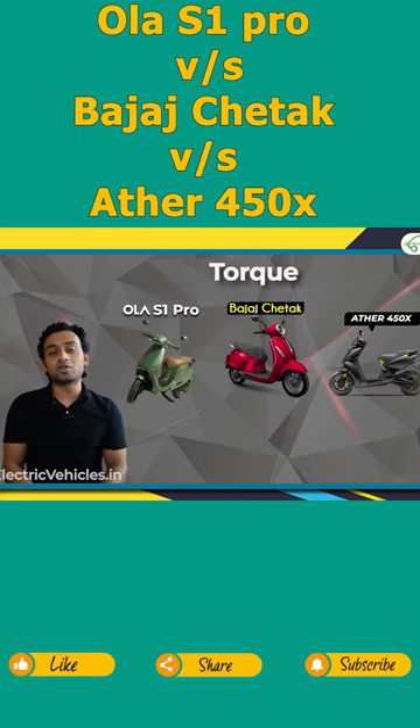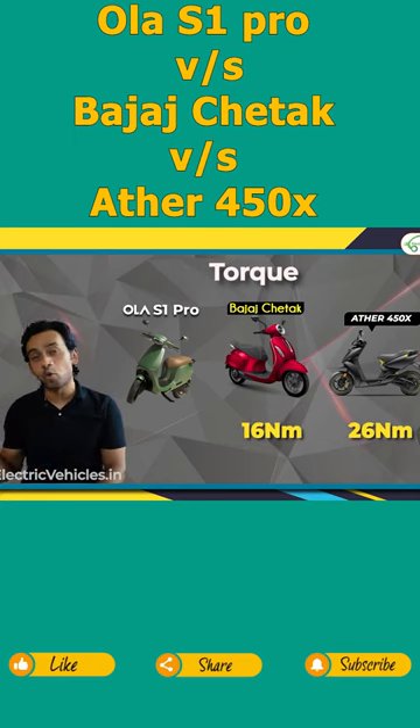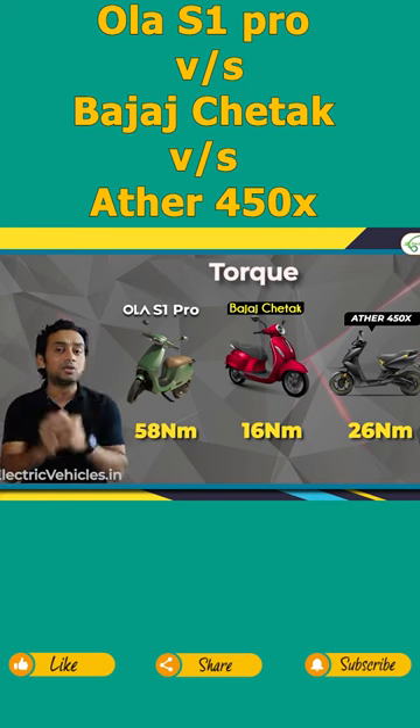Ather 450X produces a torque of 26 Newton meters, Bajaj Chetak gives a torque of 16 Newton meters, whereas S1 Pro can generate a torque of 58 Newton meters.